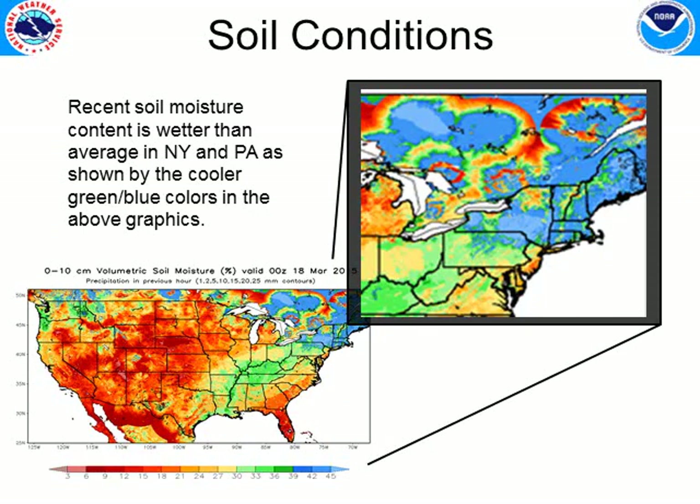Soil conditions around the northeast are no surprise — they are frozen and generally wet through about 10 centimeters down. That's something we'll watch over the next few months, as conditions will change as the snow melts and the ground warms up. We hope we won't be quite as saturated, because saturated ground can lead to flooding since soils just cannot hold moisture if they're already wet.